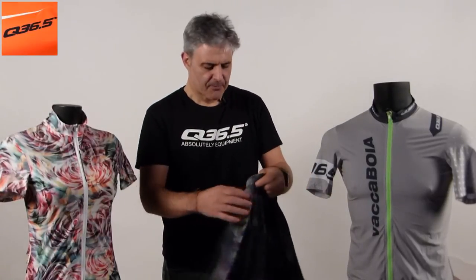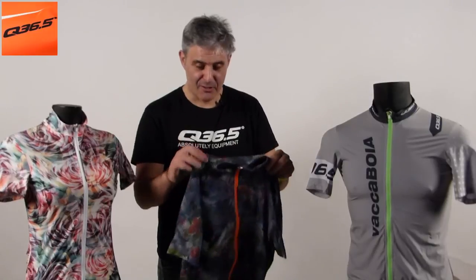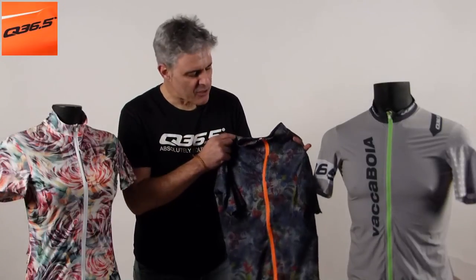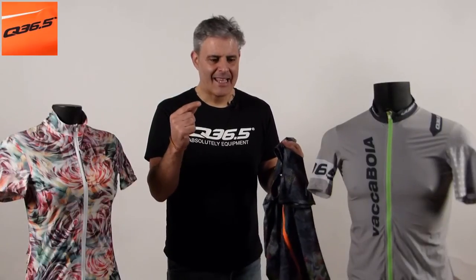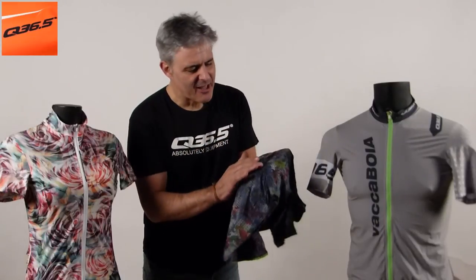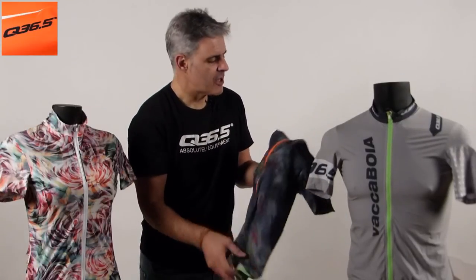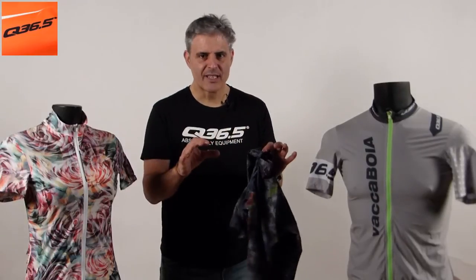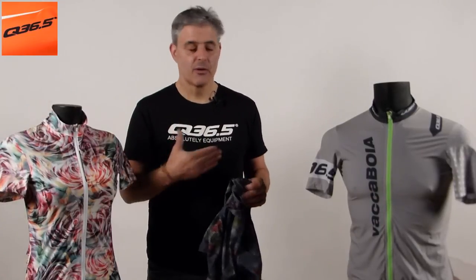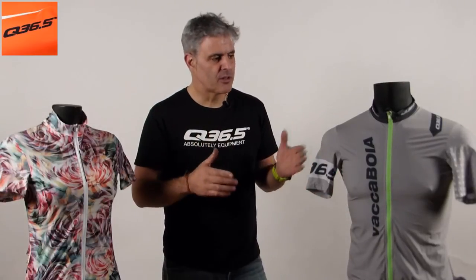This particular jersey is very curious — in photographs it loses something. When you see it in photos you say, hmm, I don't know. But up close, it's outstanding. It's from Hawaii and it comes in a 3D fabric. Very nice. The zippers always have the same cut. There's no concern here for what's good or bad — it's all good. It's Q36.5. Quality is always there. An extreme vision of the future for high-performance cycling. Enjoy it.